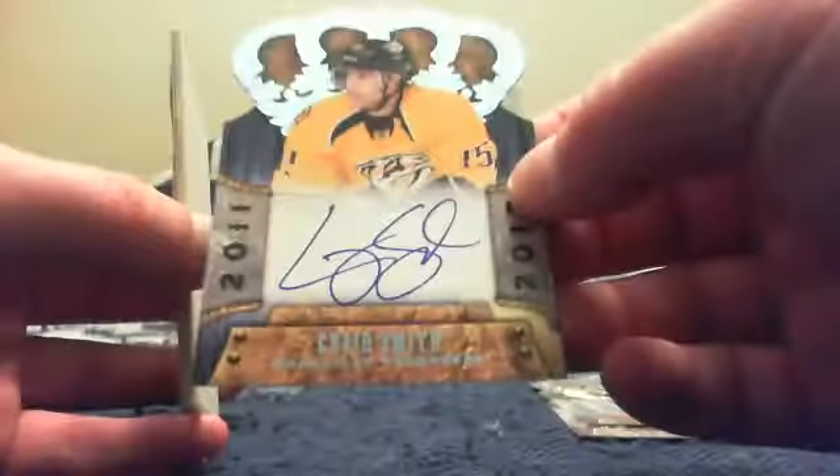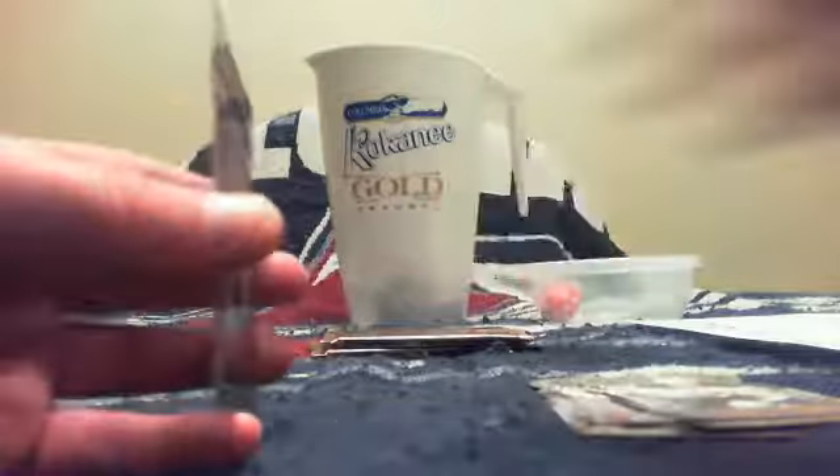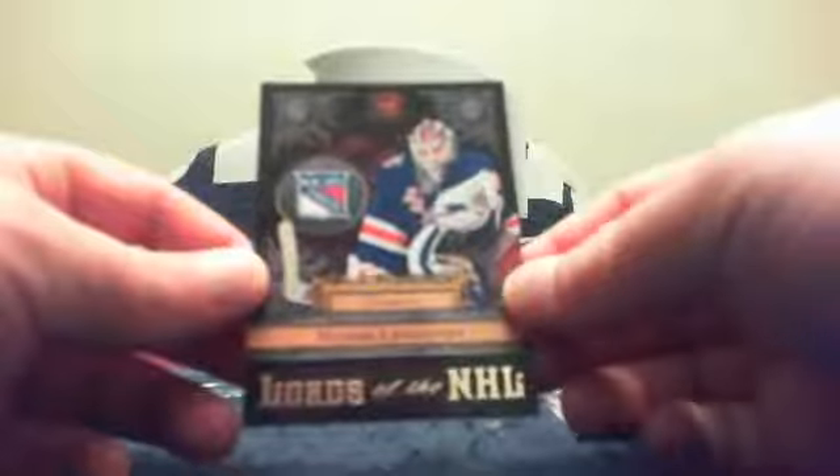Pack number two. We've got a Ray Whitney base and a Tyler Ennis base. For Nashville and Shanedog, it's a rookie royalty signature of Craig Smith. Then we have a spacer from the back. There is a Marchand base. And for the New York Rangers and Peanut, Lords of the NHL of Henrik Lundqvist.